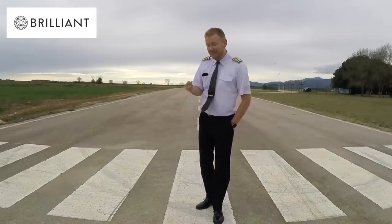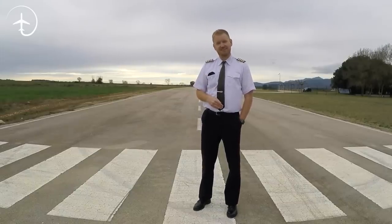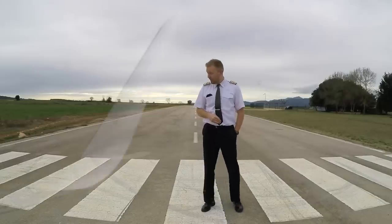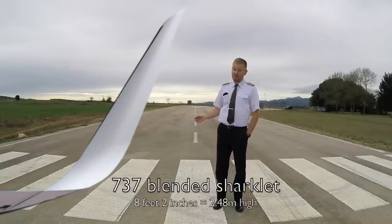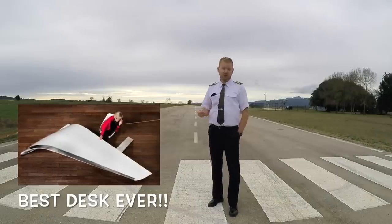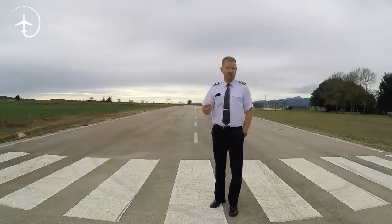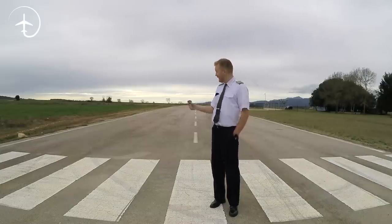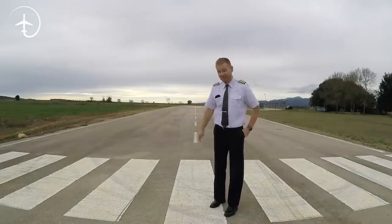I did promise you to show you the difference in height if you put me up next to a 737 Sharklet. So here it is — this is the answer to your question. Be honest: is it bigger or smaller than you thought it would be? I'm going to continue this series on peculiar things on the 737, so make sure you stay tuned. Just to show you that this is not a green screen, I'm going to be running into the distance now. See you next week, guys. Bye-bye.